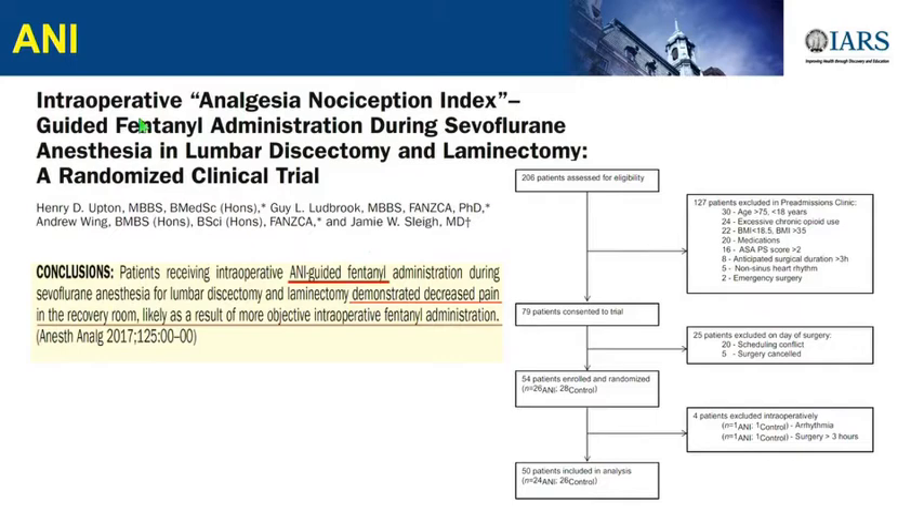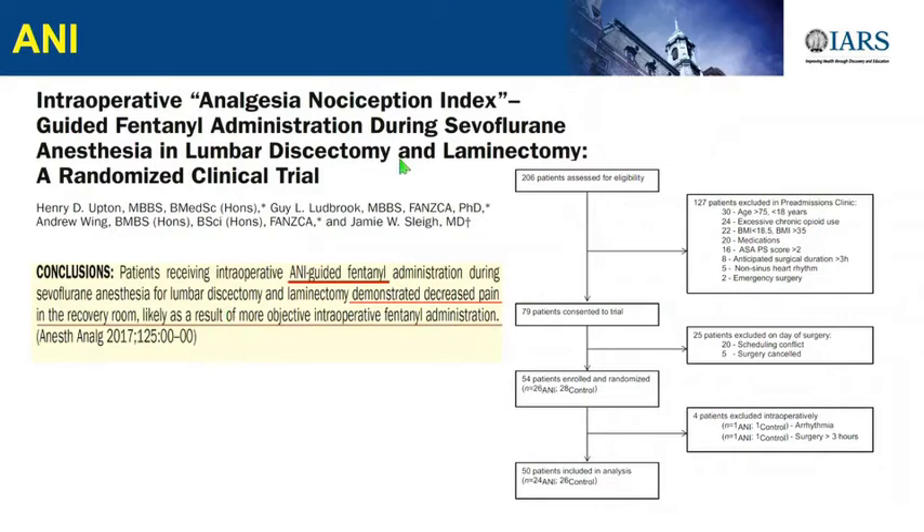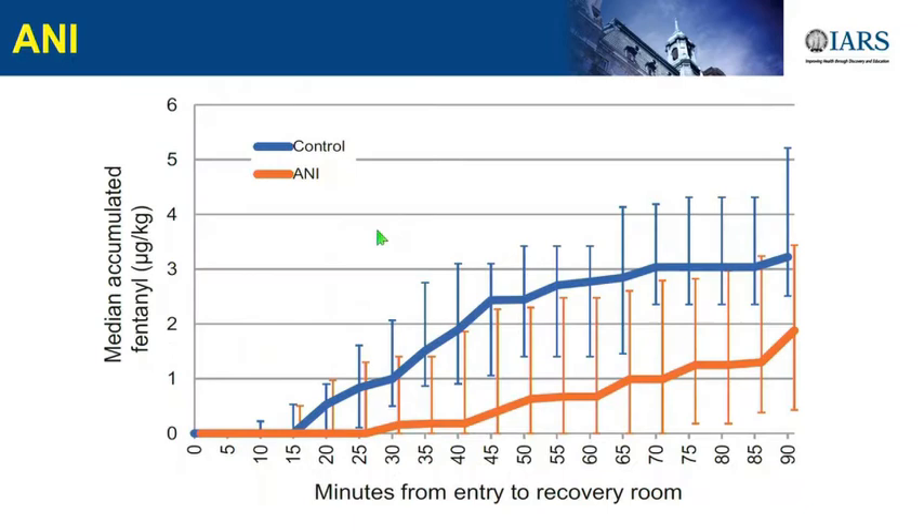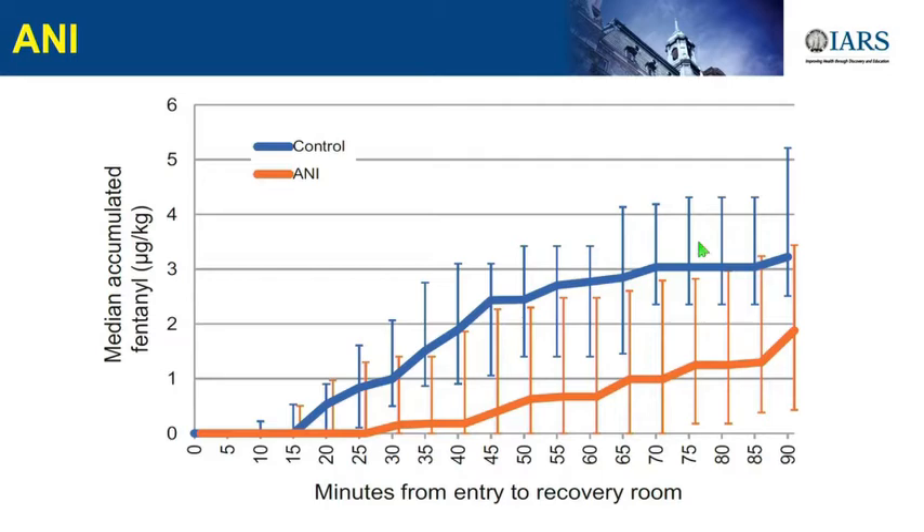The ANI, published in Anesthesia and Analgesia in 2017, looked at back surgery patients. They analyzed opioid need and fentanyl boluses during back surgery when using or not using a monitor to guide opioid administration. In the ANI monitoring group, there was significantly lower opioid consumption compared to the control group. As a consequence, in the PACU, the control group had higher pain levels and higher opioid consumption after surgery, meaning ANI monitoring reduced pain scores and opioid consumption in the PACU.